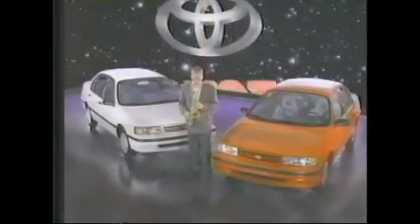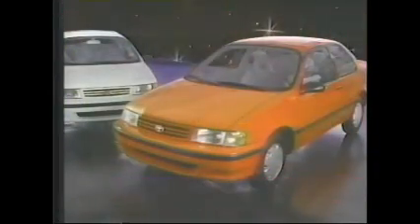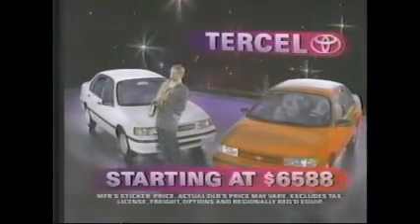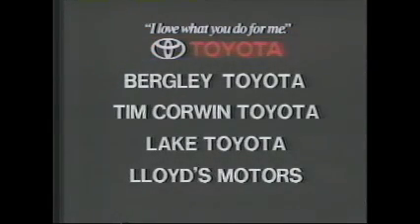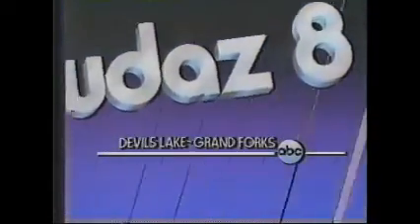The all-new, completely redesigned Toyota Tercel is one jazzy little number.